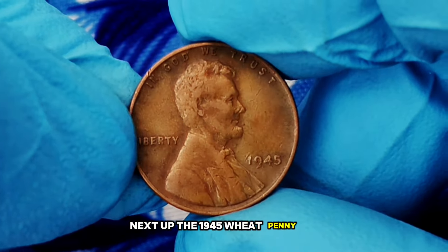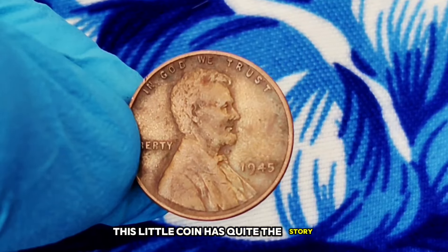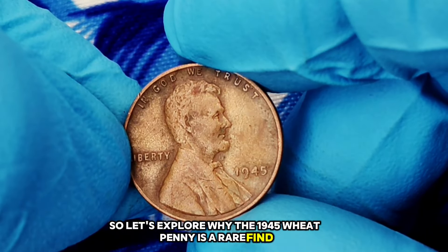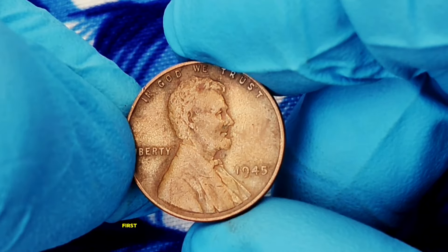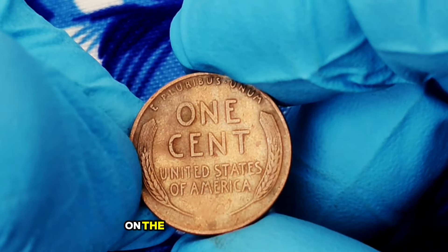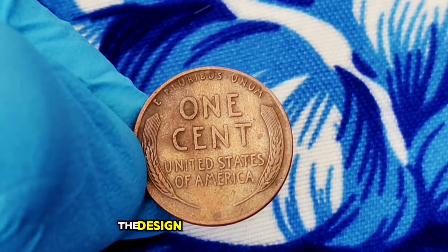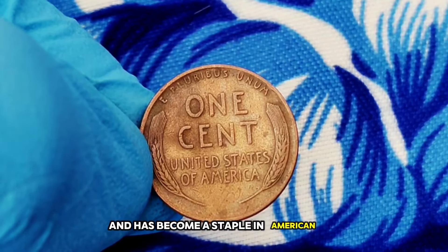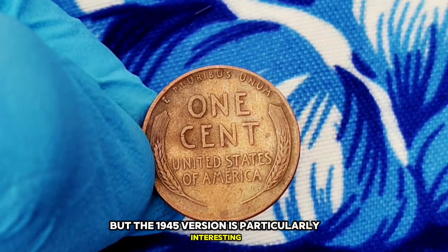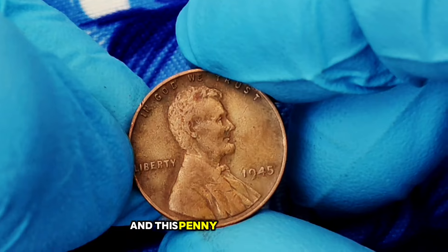Next up: the 1945 wheat penny without a mint mark. This coin was minted in three locations — Philadelphia, Denver, and San Francisco — but the Philadelphia version was produced without a mint mark. In very good condition, the 1945 wheat penny without a mint mark can be surprisingly rare. Coins in this condition show minimal wear with clear details on both sides. 1945 was just after World War II, when America was experiencing significant changes, and this penny reflects that transitional period.